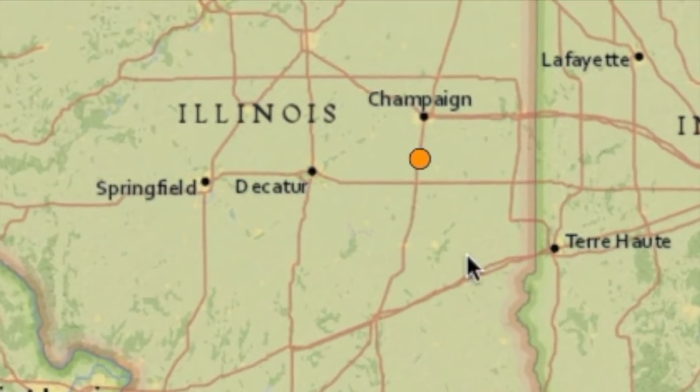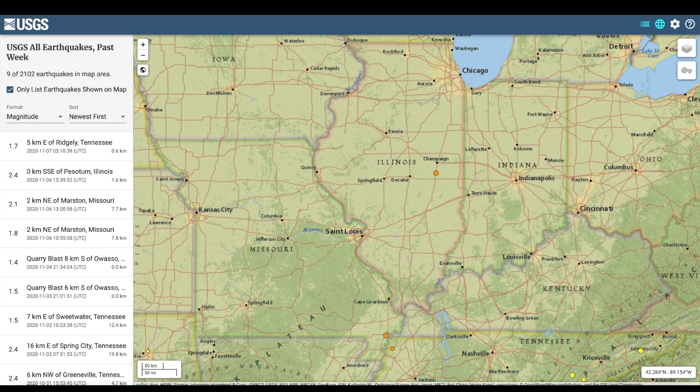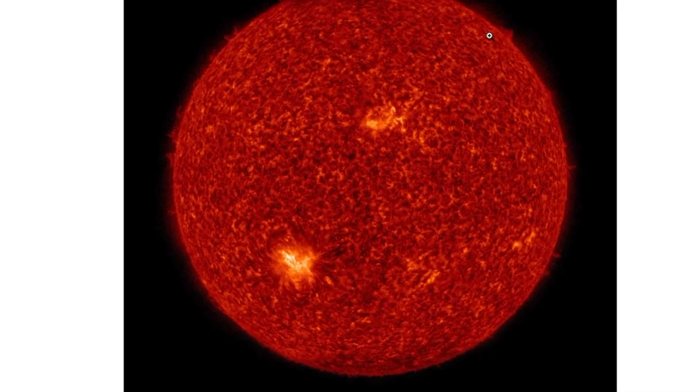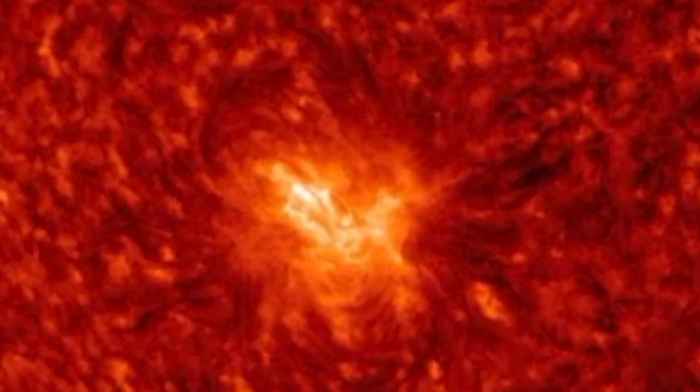So back to the solar storm — look for an increase in solar activity as a large storm on the surface of the Sun is turning towards planet Earth. Thanks for watching, have a super day and be safe out there.